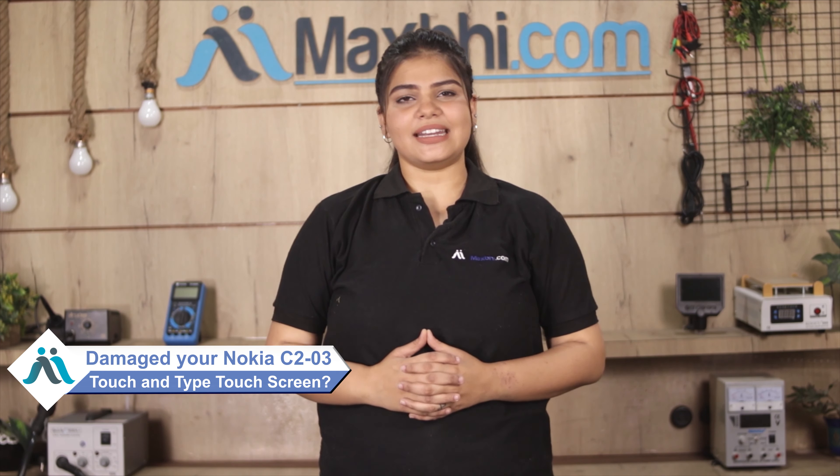Hi friends, this is Lucky from MaxBee.com. Is your Nokia C203 Touch and Type touchscreen damaged? Worried about the high repair cost of your smartphone?